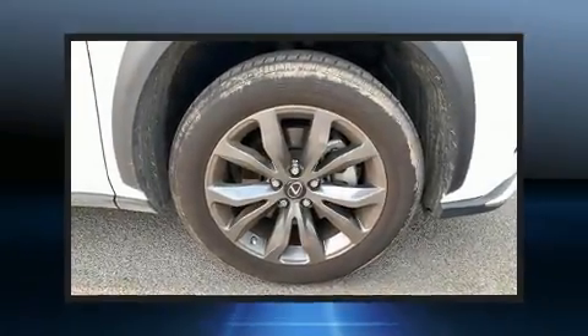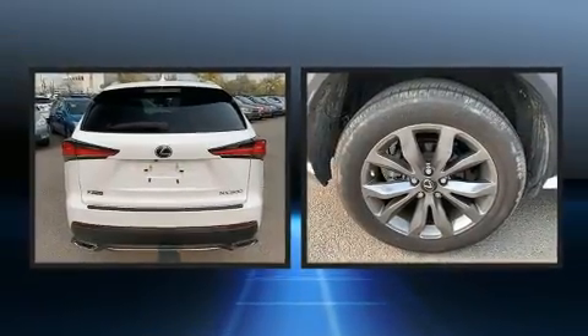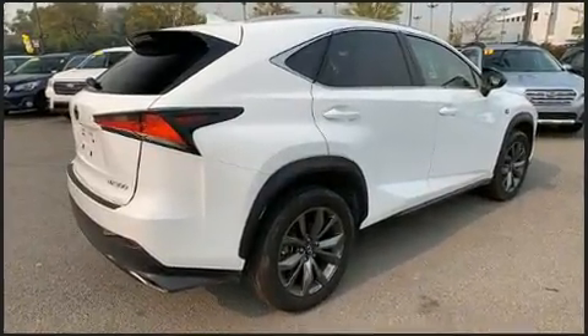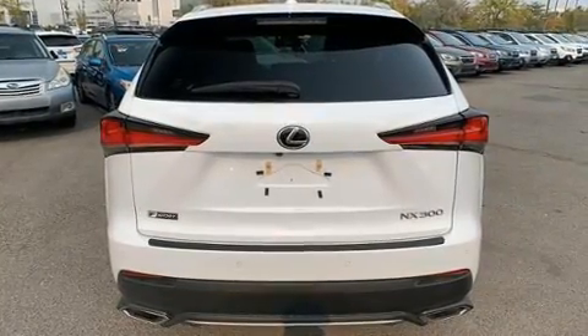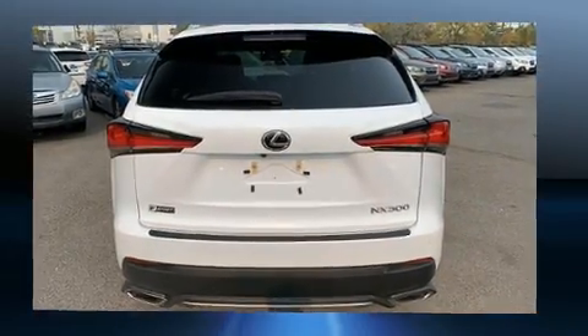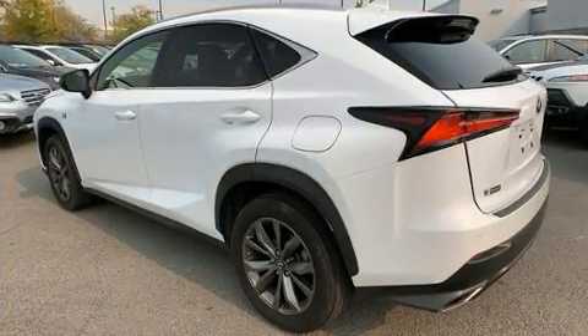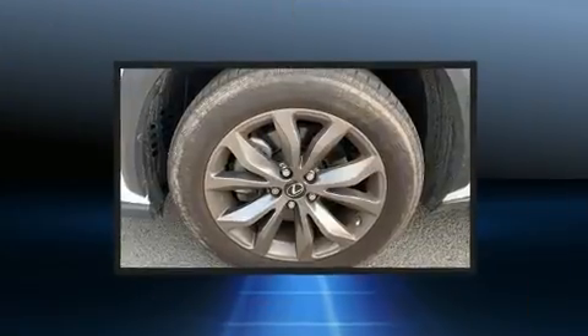Outstanding design defines the 2019 Lexus NX 300, with less than 10,000 miles on the odometer. This four-door sport utility vehicle prioritizes comfort, safety, and convenience. It features an automatic transmission, front-wheel drive, and a two-liter four-cylinder engine that breathes better thanks to a turbocharger, improving both performance and economy.